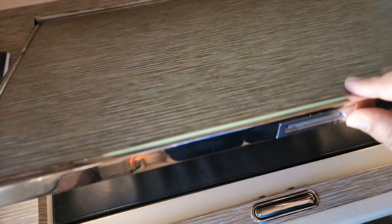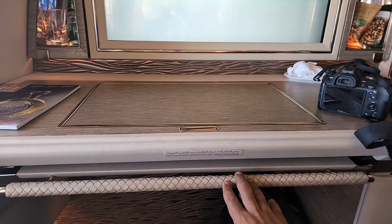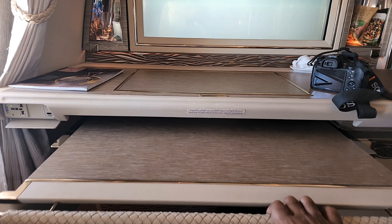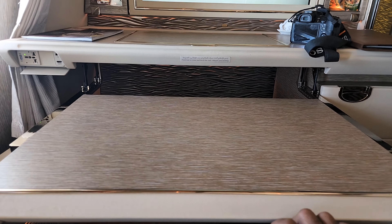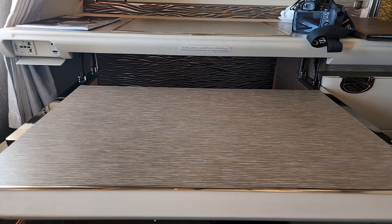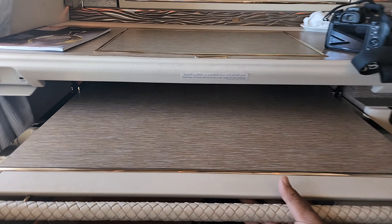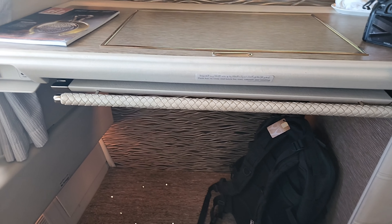Here we have our dining table — all you have to do is push and pull it out, and it can come down as well as come towards you, almost level with the seating position itself. To put it back, you just push it back in and it pops into place.